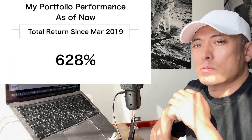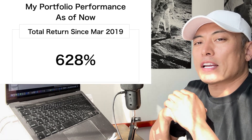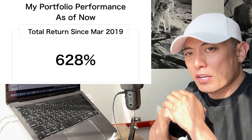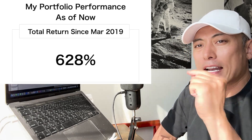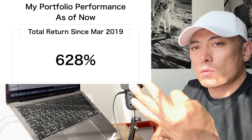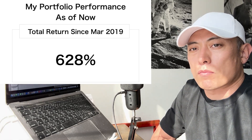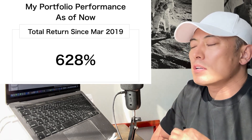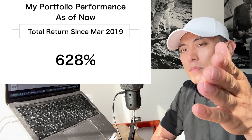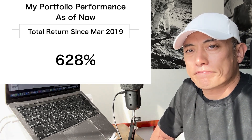This is my portfolio performance as of now. Total return since May 29th is 628%. If you're interested in more detailed information about my portfolio allocations and also my real-time buy-and-sell signals for every single crypto asset, including ICO, IDO, DeFi, and NFT, please think about joining my premium membership program. The major purpose of this membership program is to help you reach your crypto asset performance to my level. For format details, please check my video link.